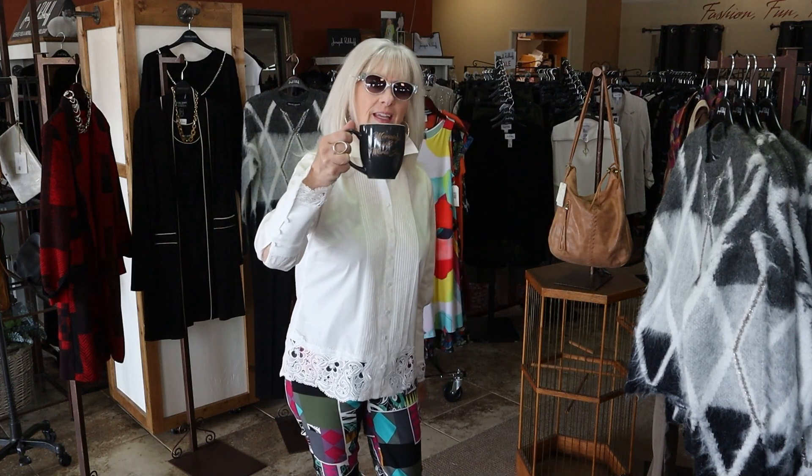Good morning, ladies. Happy Friday. Hope you've had a great week and you have plans to come shop with us. I'm sure you need a new outfit for the weekend.